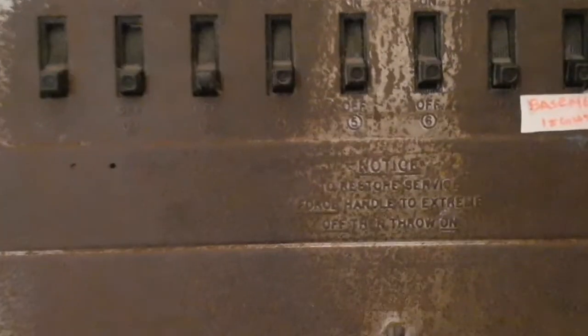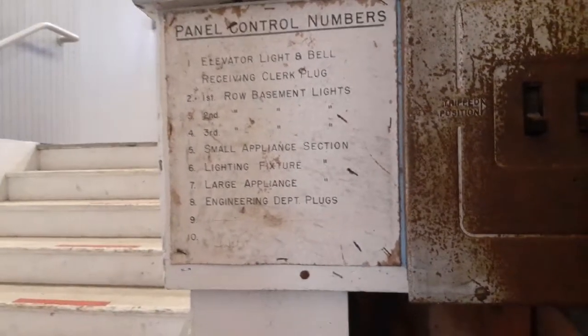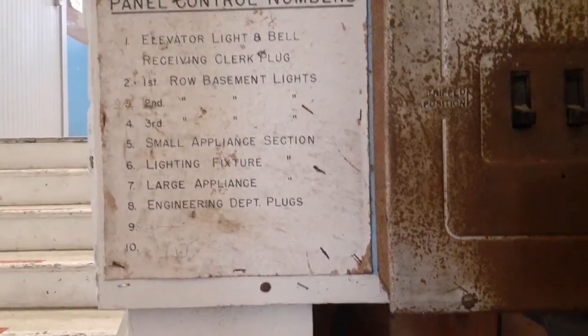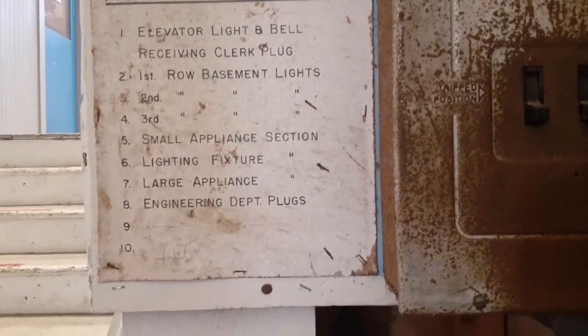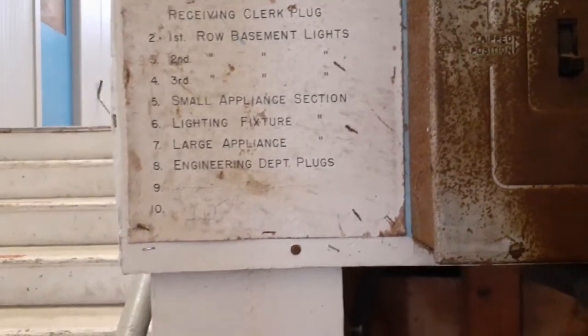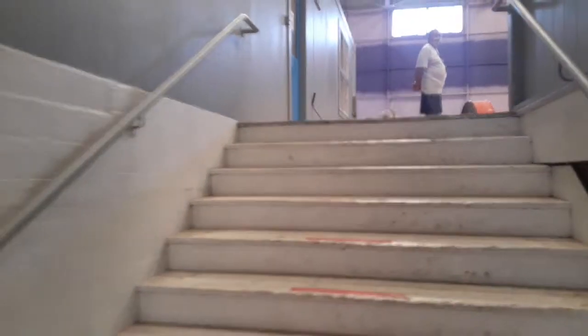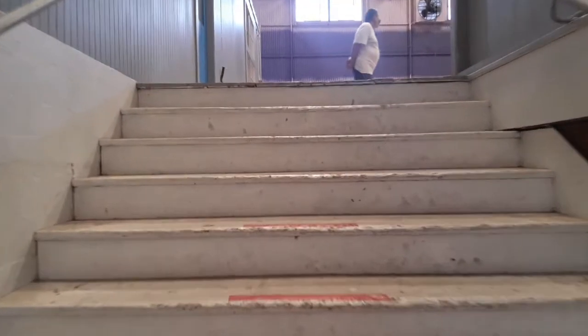Here are the light switches, so that's the age of the stuff we're dealing with. It looks like there's an elevator in here because there's a panel that says 'elevator light and bell,' 'receiving clerk,' and 'small appliance section.' This was a furniture store, if I remember correctly.